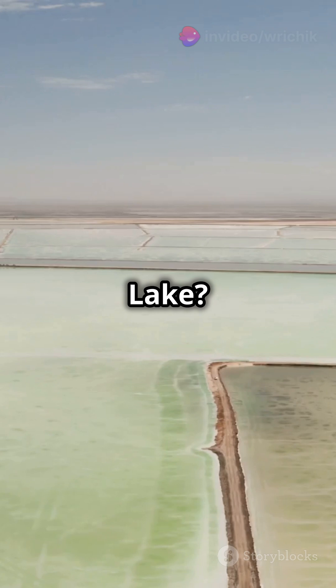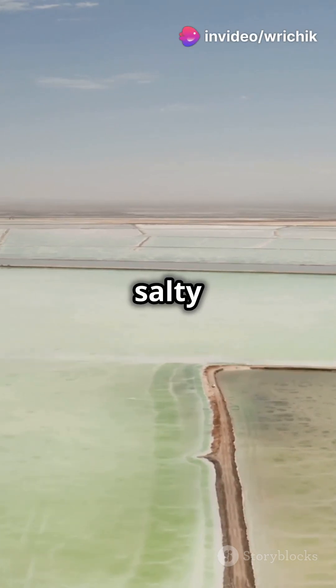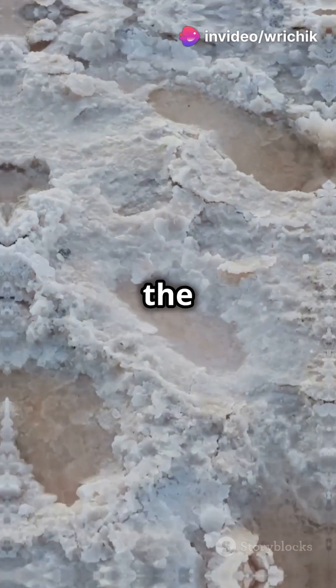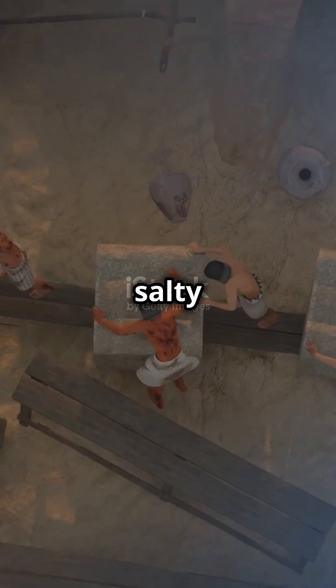Ever heard of the Great Bitter Lake? It's a large, salty lake in the middle of the canal, formed from ancient ocean water trapped there when the canal was built. Talk about salty history.